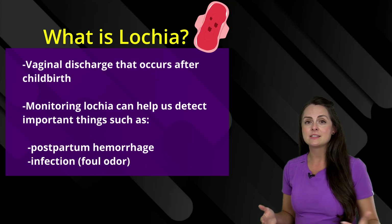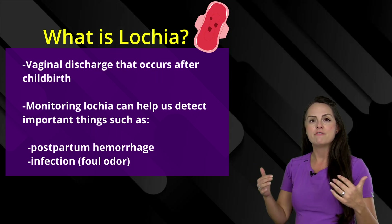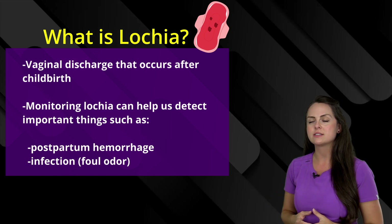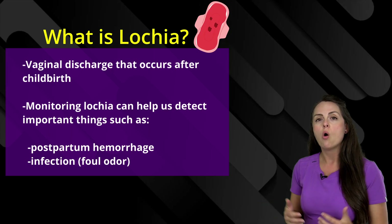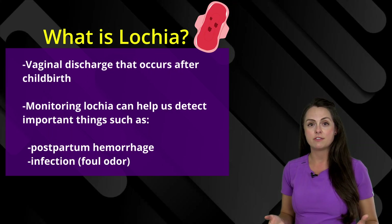A couple things it's going to tell us: are they going to experience postpartum hemorrhage? How much vaginal discharge are they putting out? What does it look like? Do we have large clots? It also tells us if the patient may be experiencing an infection. What's the smell of the discharge? A foul odor could indicate we have an infection going on.